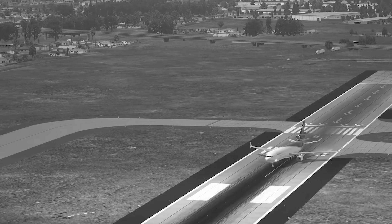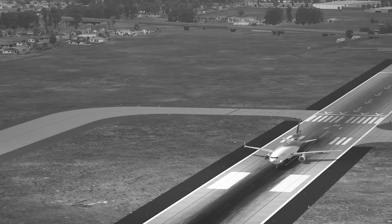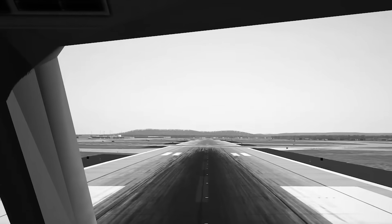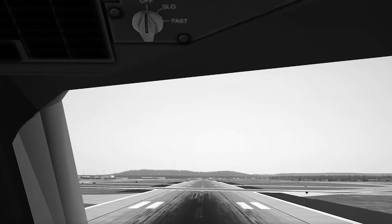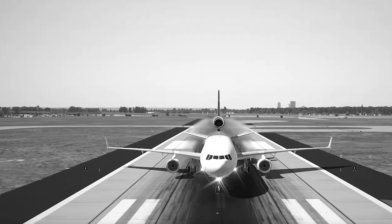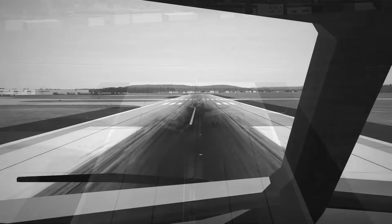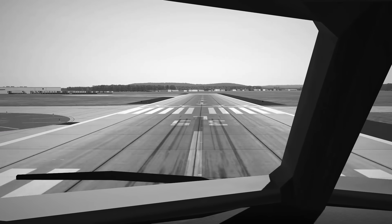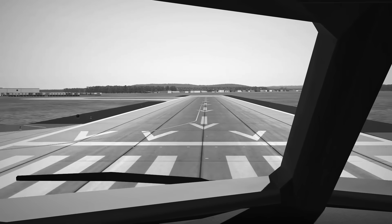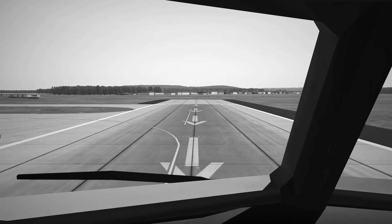As they start the takeoff roll, the thrust levers go full forward and the aircraft begins accelerating. One of the key speeds they're watching for is called V1. V1 is the go or no-go speed — the point where, if something happens, there isn't enough runway left to safely stop. Before V1, you can reject the takeoff, pull the power to idle, brake hard, and stay on the ground. After V1, you are committed to fly even if you lose an engine. That's how every commercial pilot is trained.